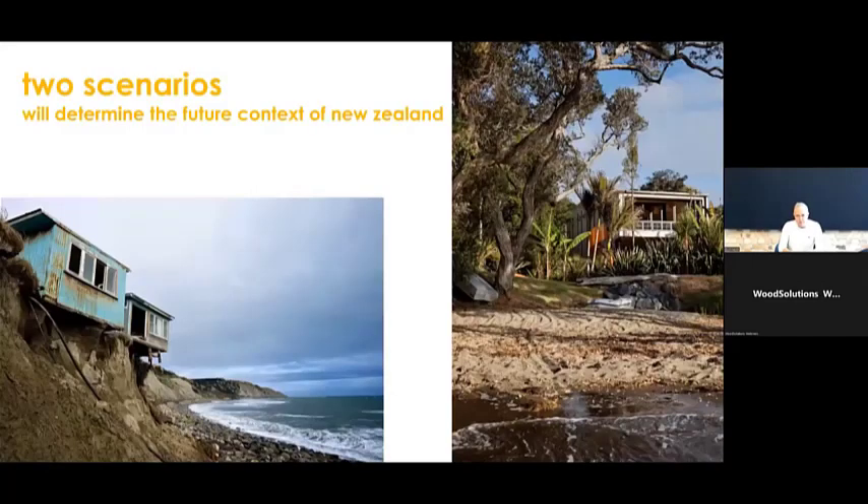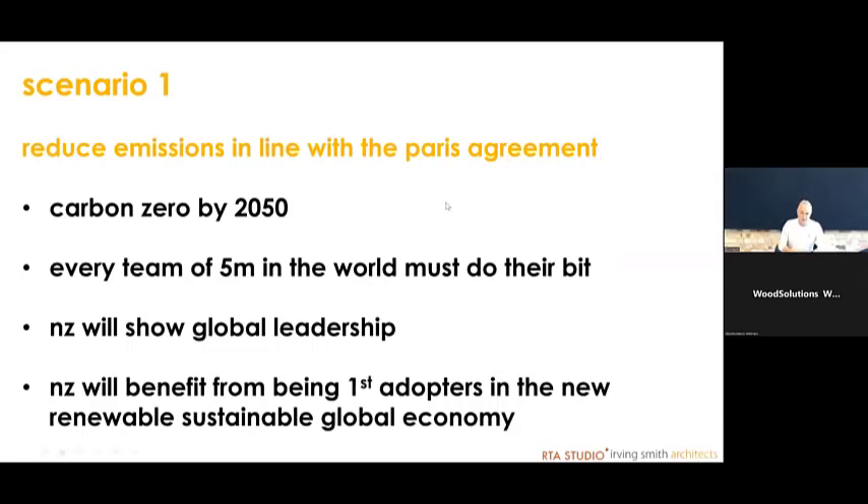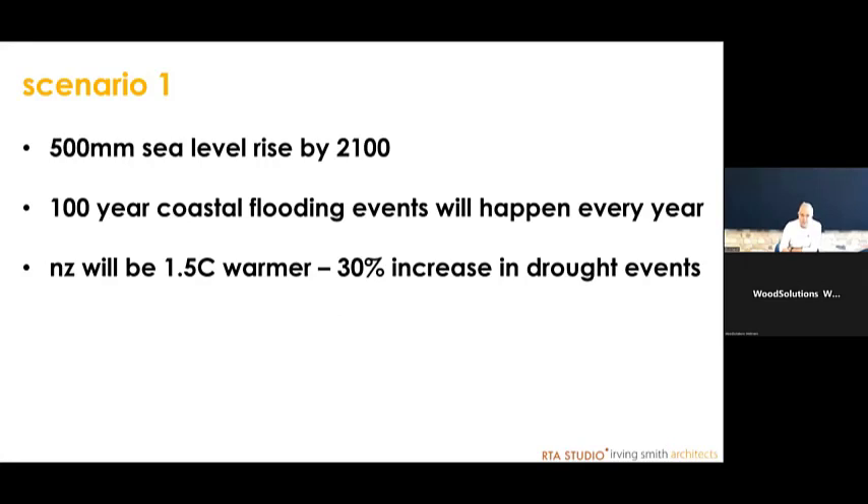The effects are really obvious — in New Zealand we have coastal erosion and we're looking at ways to either retreat from the coast or mitigate the effects of climate change. Scenario one: if we're going to reduce emissions in line with the Paris Agreement, then we'll be carbon zero by 2050. New Zealand has these targets, and if every team of 5 million people does their bit, New Zealand will show global leadership as first adopters in the new renewable sustainable economy. Even so, we'll still have half a meter of sea level rise by 2100 and a 30% increase in drought events.